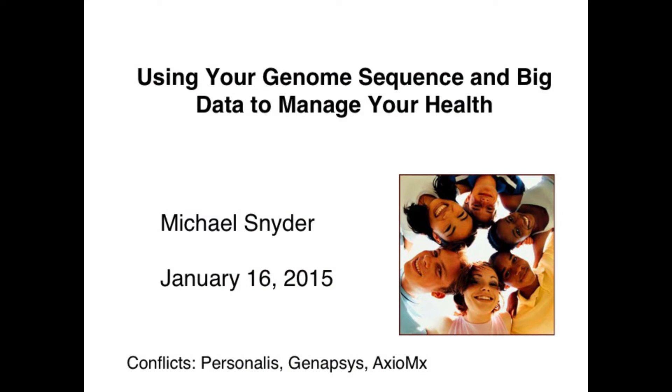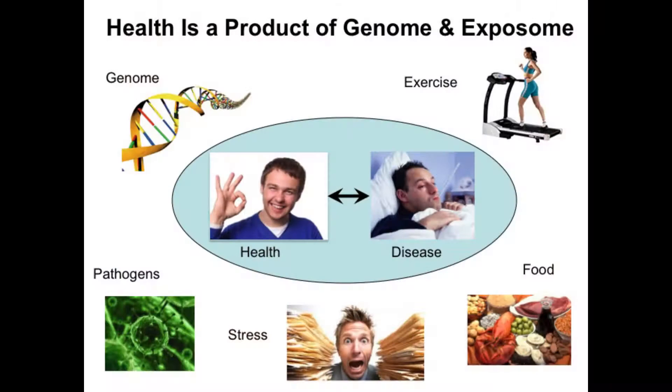I'm going to tell you about genome sequencing and other kinds of data of that sort and how it can be used to help manage your health. Your health, or as we like to call it, your health state, is really a dynamic transition between healthy times and sick times.